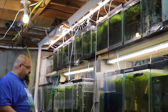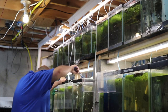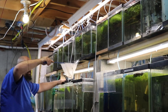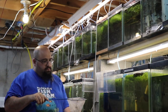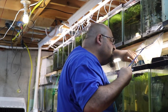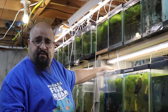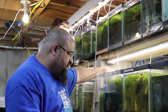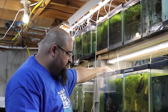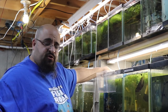I forgot to put the betta somewhere else — oh, he's being a jerk already. Stand by. Boom — betta goes in this tank. There are a couple little tiny guppy fry in here; one of them's got a jacked-up back, so if he eats that one that'll be fine. Yeah, that's a good place for him.